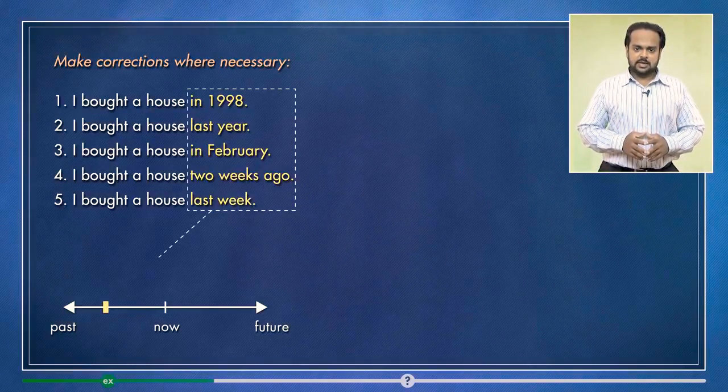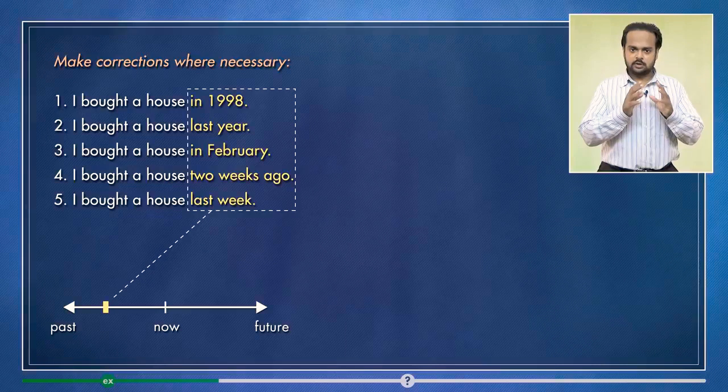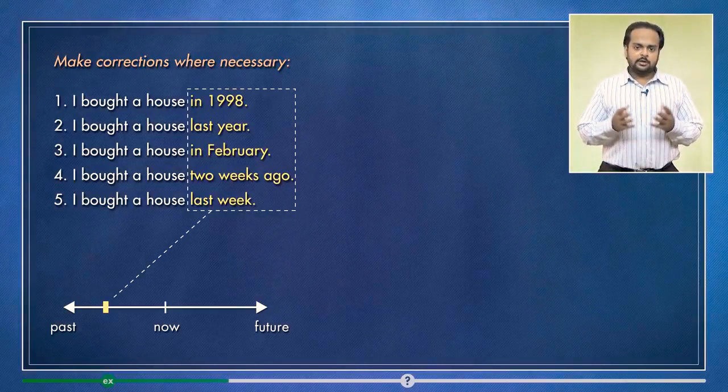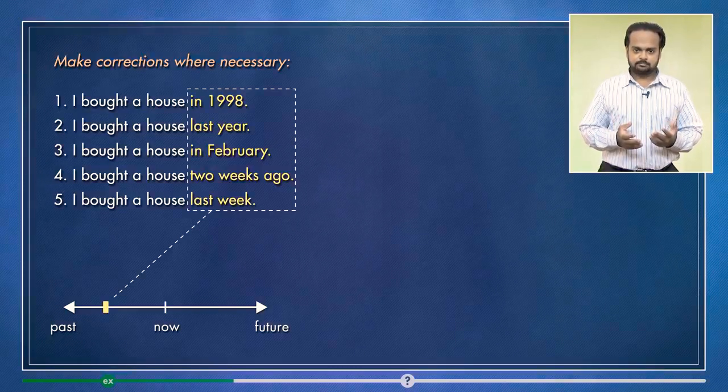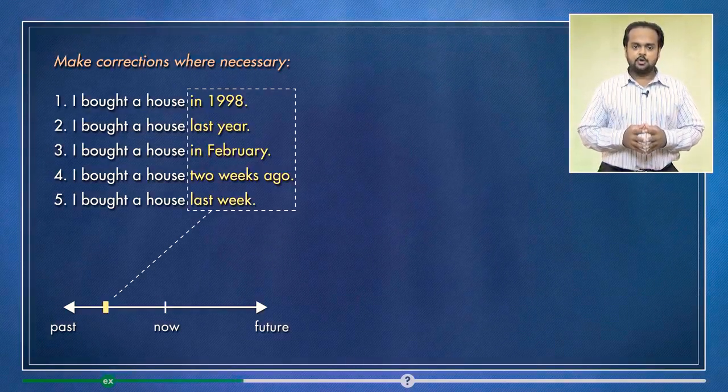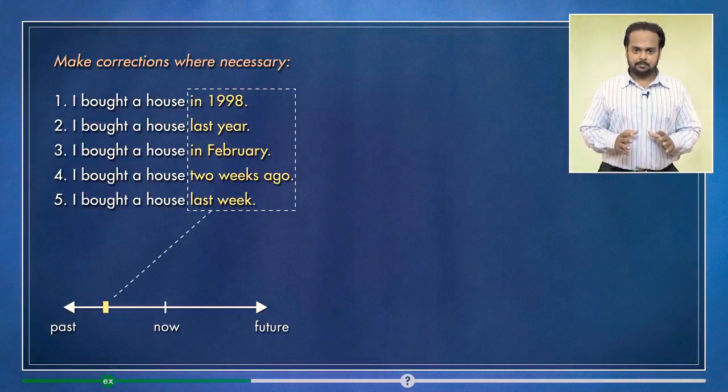Notice that in all of these sentences, there's a strong focus on the time when the action happened. So when do you use the present perfect? You can use it if the action happened recently and you want to focus on the action and not the time.